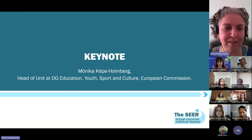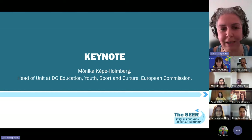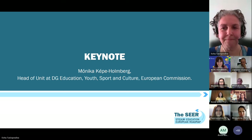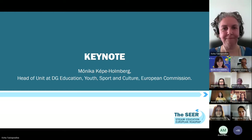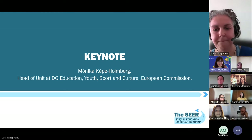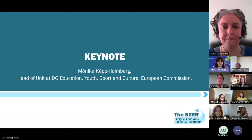We are very happy to have with us this afternoon Monica Kepe Holmberg, Head of Unit at DG Education, Youth, Sport and Culture from the European Commission. Thank you very much, Anita, and thank you dear participants and friends of STEM education. It's really a great pleasure to be here with you today at this webinar organized by the Horizon Europe Project SEER — the STEM Education European Roadmap — and I'd like to welcome the participants on behalf of the European Commission.